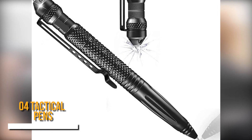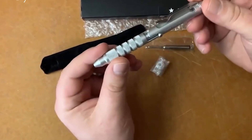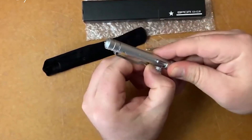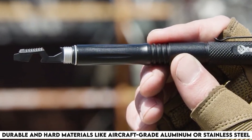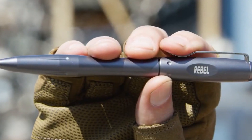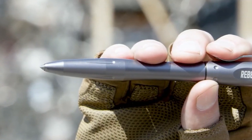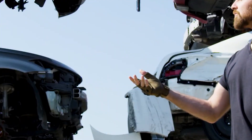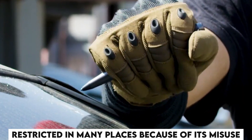Number 4: Tactical Pens. Tactical pens are multifunctional — they can be used as a pen and a safety tool. Designed to look like normal writing pens, these can be a versatile tool in emergencies. They are made from highly durable materials like aircraft-grade aluminum or stainless steel, and have a pointed tip which acts as a glass breaker. If you're stuck in a car, this tactical pen can easily break the glass for escape. Usually lightweight and easy to carry, they may also include additional features such as LED lights. Using these pens is prohibited and restricted in many places because of misuse.